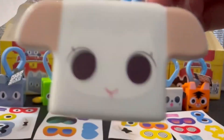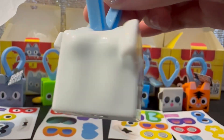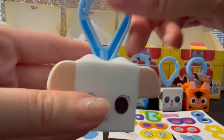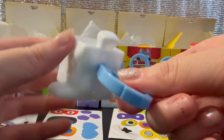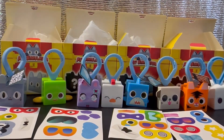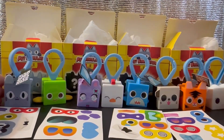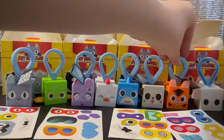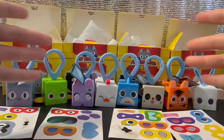Oh, it's a sheep! It's so cute, and the sides look like they have the texture of wool. I think this is my favorite so far — which one is your favorite? I have myself an animal farm. They look cute all together!